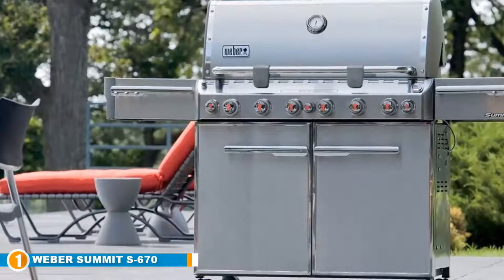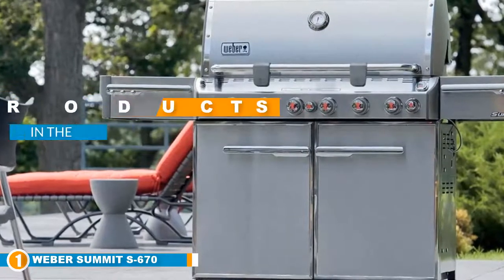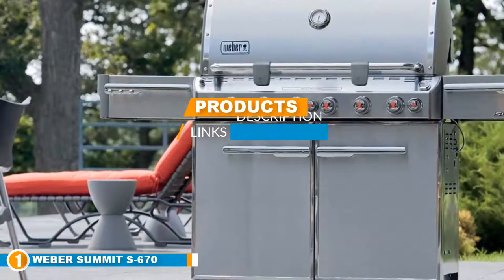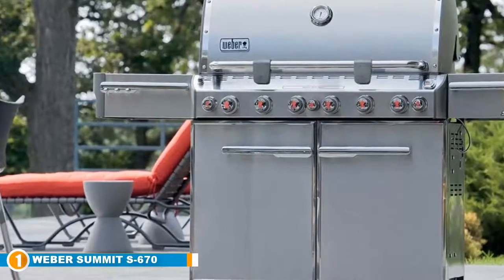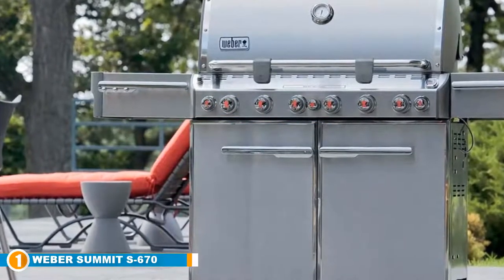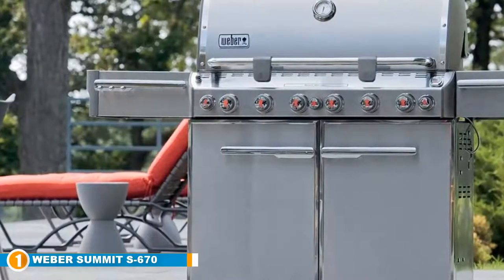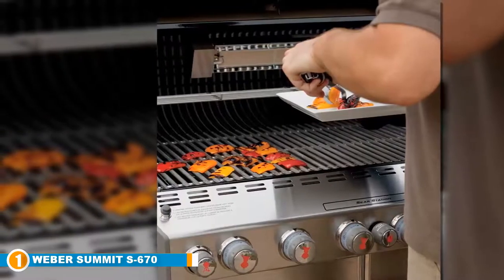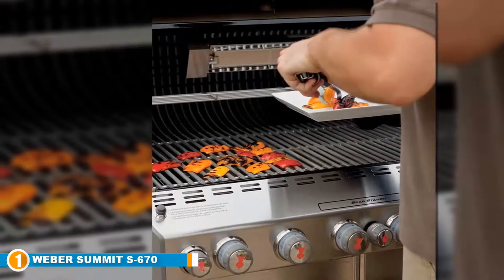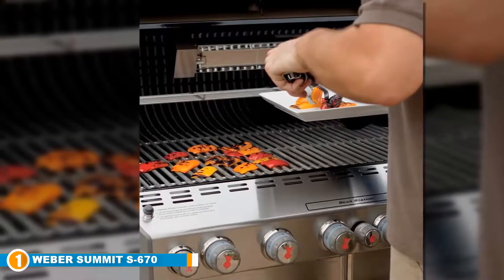The number one position is dominated by the Weber Summit A670 stainless steel gas grill. The Weber Summit 7470001 A670 natural gas grill is a beauty — you can't deny its good looks, and really who doesn't want a killer piece of eye candy shining on their patio? You should also know the name Weber as being synonymous with quality and durability; the company is known for designing some of the best gas grills on the market across a range of price points.